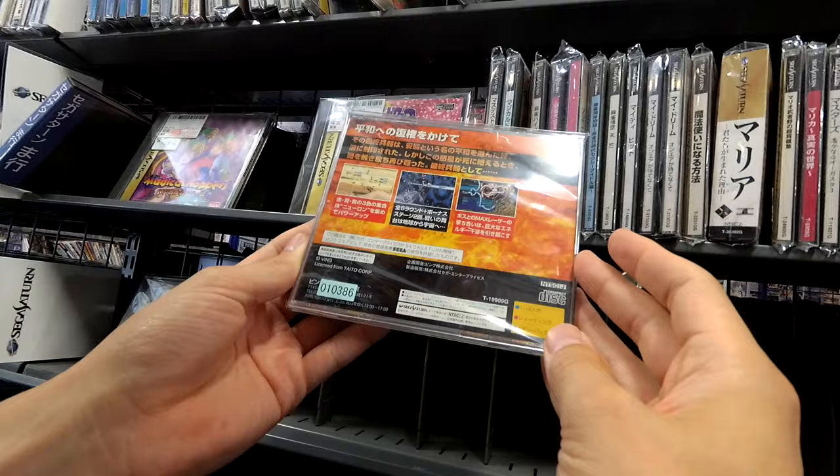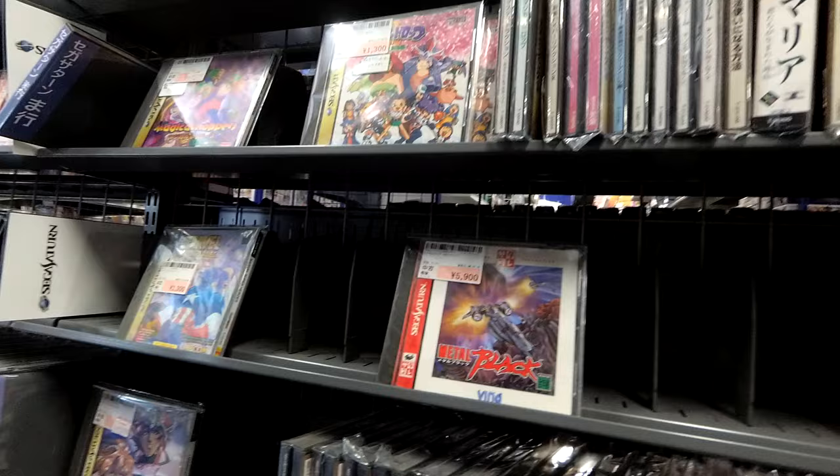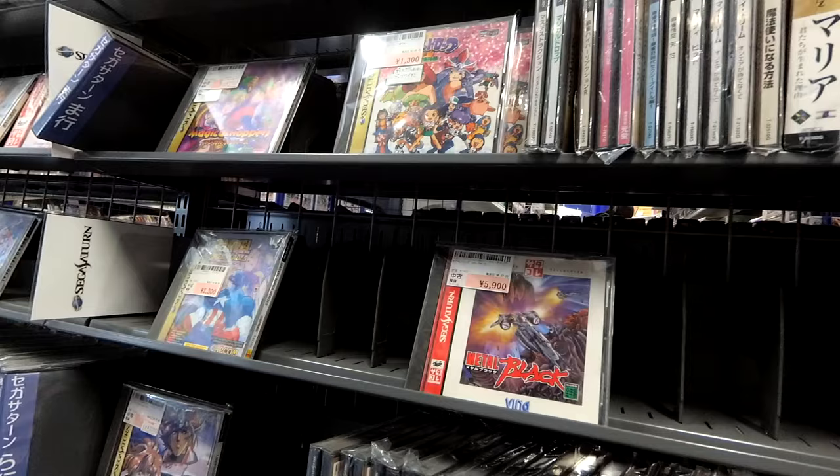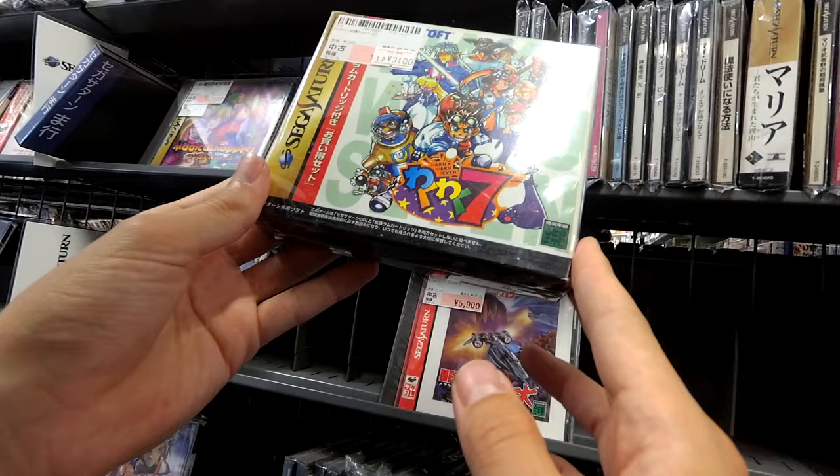It's sort of a valuable shooter — I'd love to play it. Then Rockman X4 — I remember I saw a Hard Off and this label was for $200 once. I don't know what they were thinking. Waku Waku 7 — 30 bucks. And it has the RAM cartridge.